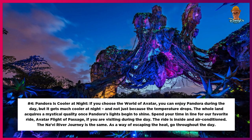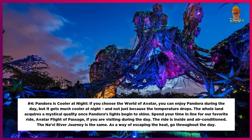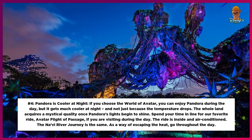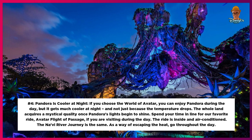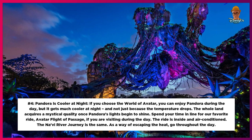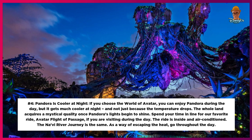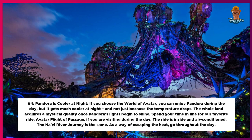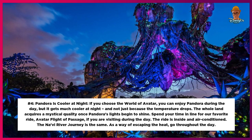Number 4: Pandora's Cooler at Night. If you choose the world of Avatar, you can enjoy Pandora during the day, but it gets much cooler at night — and not just because the temperature drops. The whole land acquires a mystical quality once Pandora's lights begin to shine. Spend your time in line for Avatar Flight of Passage if you are visiting during the day; the ride is inside and air-conditioned. The Navi River Journey is the same — use it as a way of escaping the heat throughout the day.